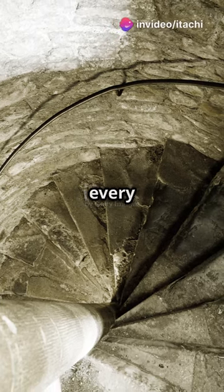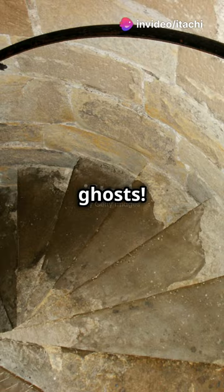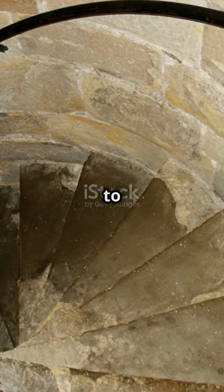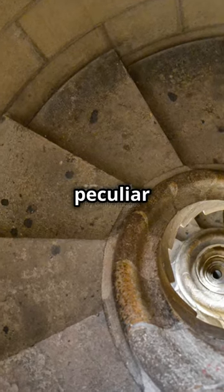Did you know there's a secret twist to every medieval castle? And no, it's not just the ghosts. Imagine you're a knight in shining armour, charging up a spiral staircase to defend your fortress. As you ascend, you notice something peculiar.